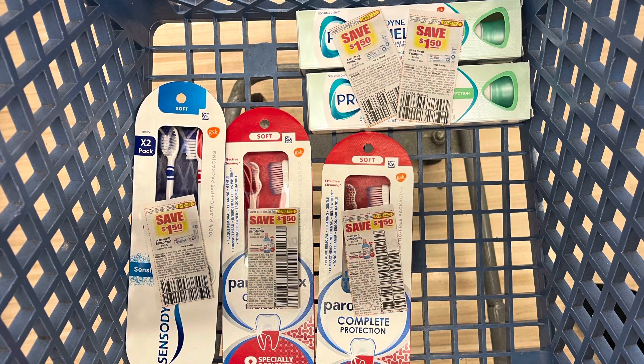I'm doing the Parodontax, Pronamel, and Sensodyne deal a little differently on this card. I grabbed two Sensodyne Pronamel toothpastes at $8.29 — these do not attach to the Ibotta rebate. Then I grabbed one Sensodyne toothbrush at $6.49 and two Parodontax toothbrushes at $6.49. At the buy-one-get-one-half-off price, everything totals $28.65. With $7.50 in coupons, my total comes down to $21.15. I'll get back $5 in bonus cash, then submit to Ibotta — $3 for each toothbrush plus $1 for each Parodontax — making all five products only $5.15.